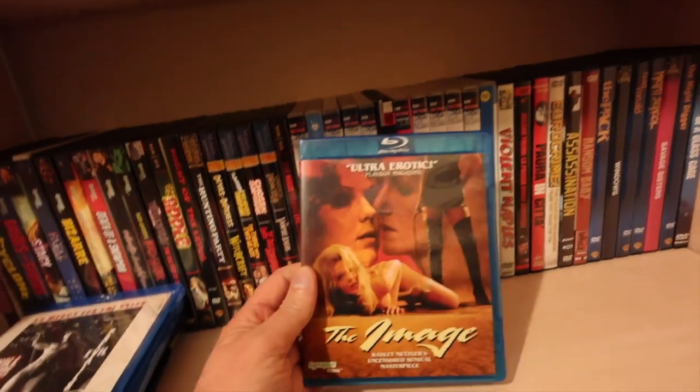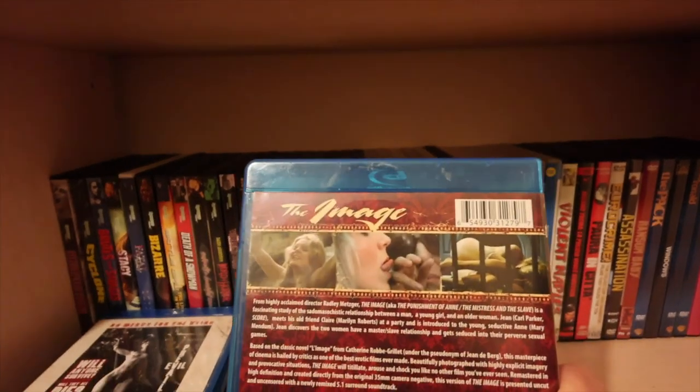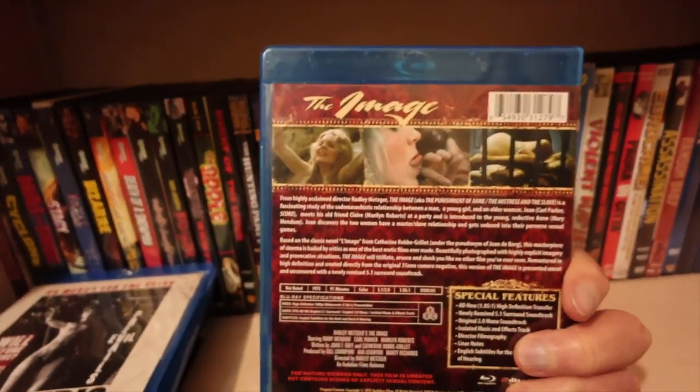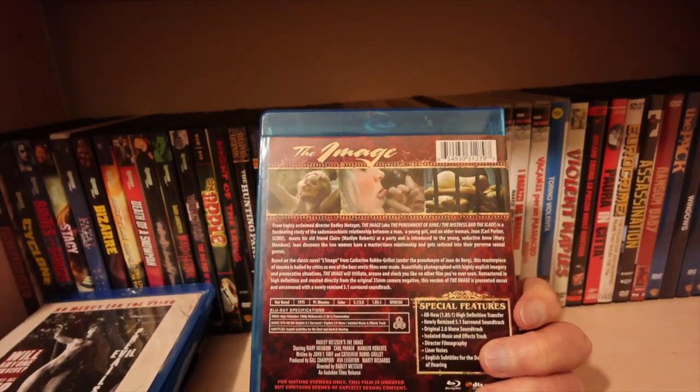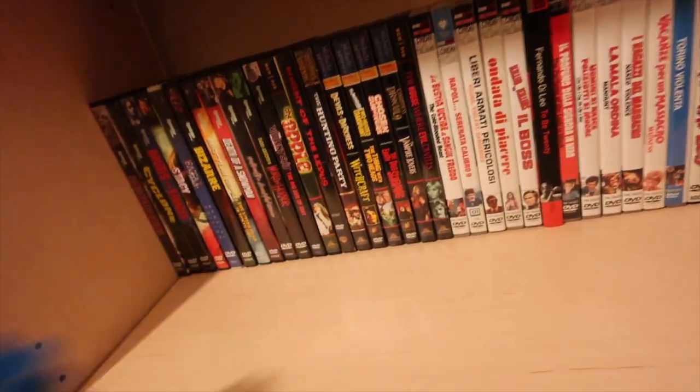Radley Metzger's The Image - one of my favourite slices of erotica. If you like your softcore and hardcore vintage erotica, you're going to love this one. I do love a bit of Radley Metzger.